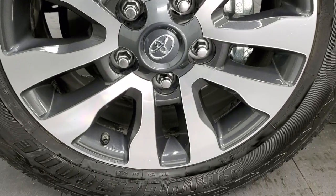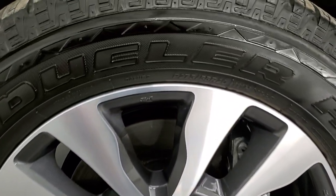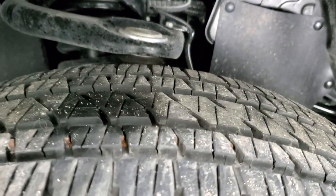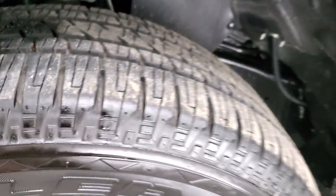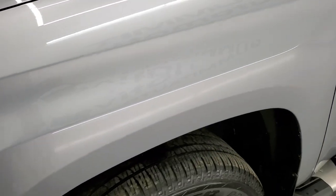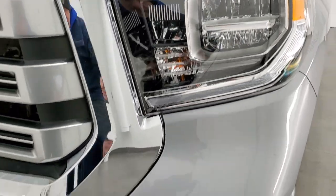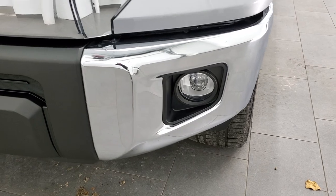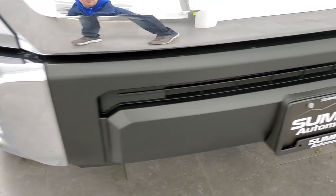It has 20-inch painted and polished aluminum rims and Bridgestone Dueler Alenza tires — P275-55R20s — with about 80% to 90% of the tread left. The front fender is in excellent condition; I didn't see any dents or dings. It does come with LED headlamps, LED running lights, and LED fog lamps. We'll turn all of those on at the end of the video so you can see it all lit up.